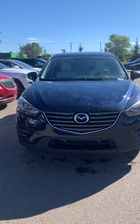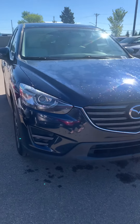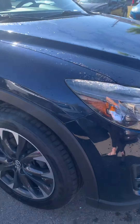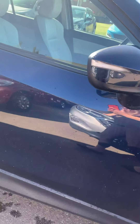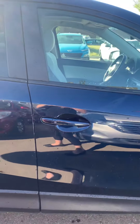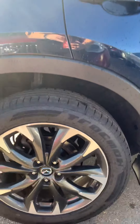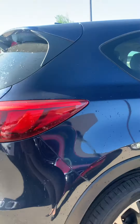Hi there, my name is Larissa of Spruceville-Pine and I'm taking a look at this 2016 Mazda CX-5. It's a dark blue exterior color with tinted back windows. It's an all-wheel drive SUV.